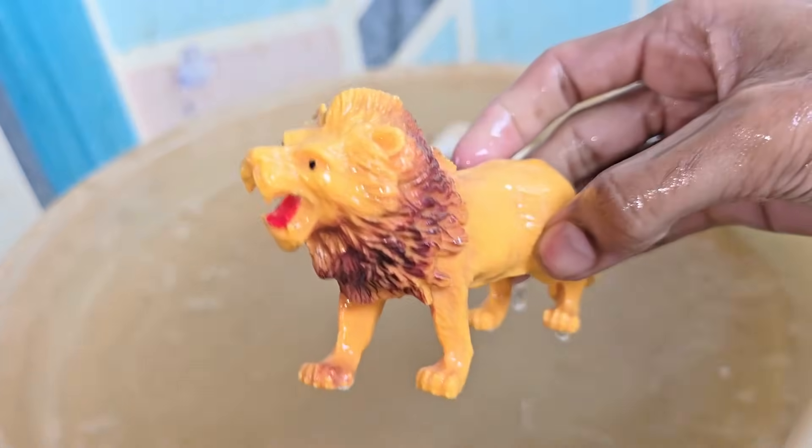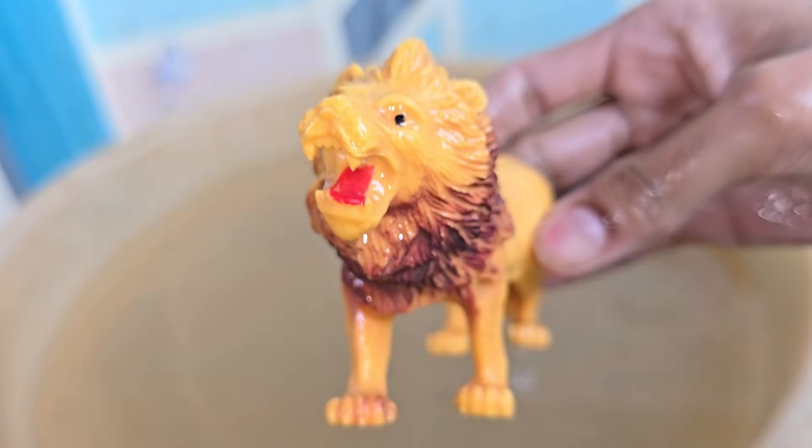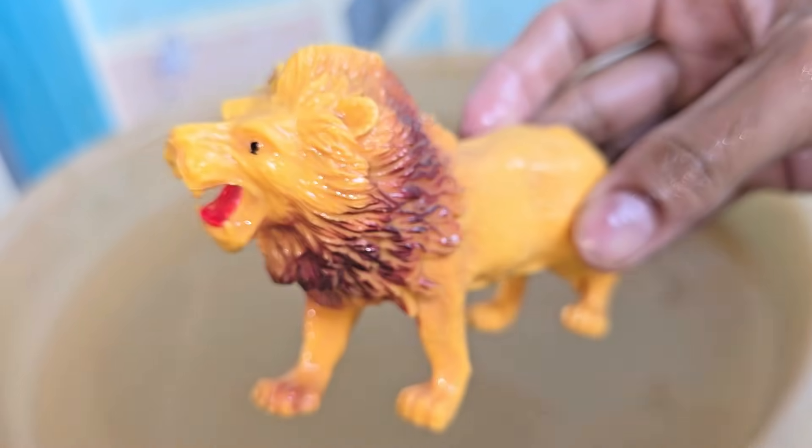Lions live mostly in Africa, in grasslands and open woodlands. A small population of Asiatic lions still survives in India's Gir Forest.